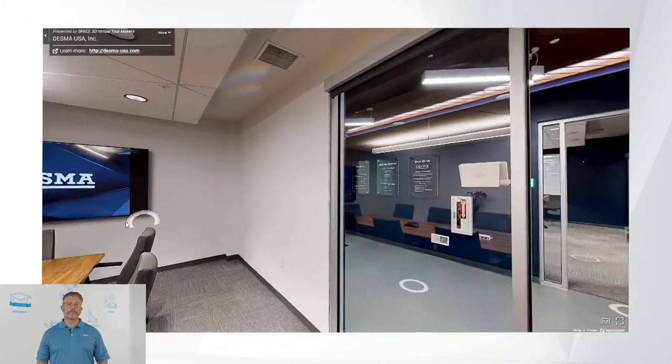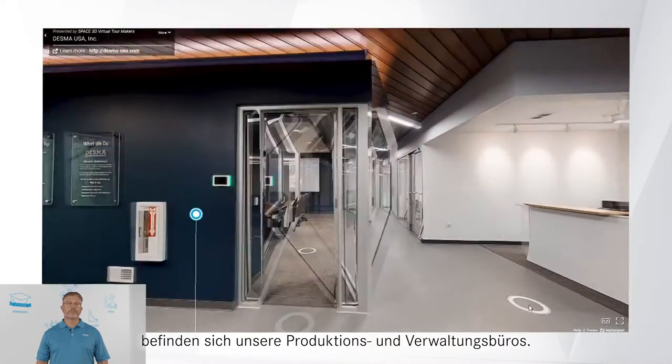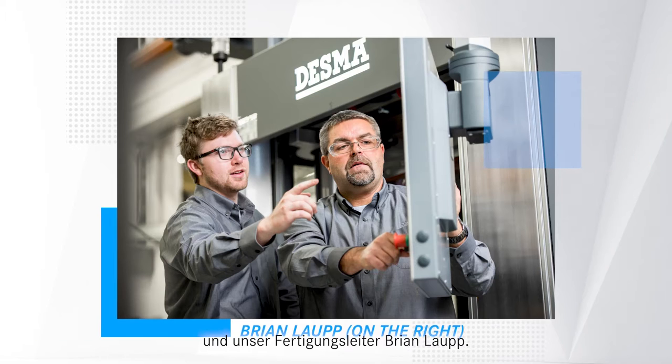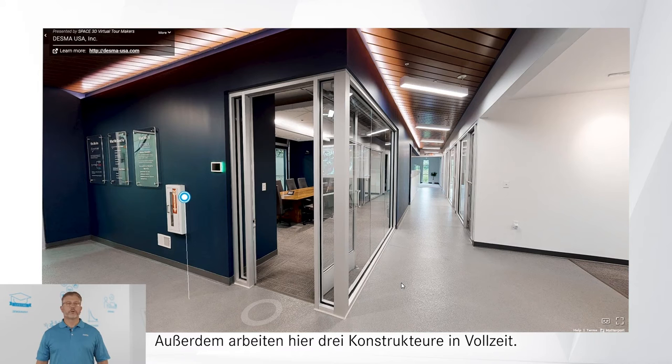To the right down the hall are our manufacturing and administrative offices. This includes our mold design team plus our Director of Manufacturing, Mr. Brian Lau. Three full-time designers also work from here.